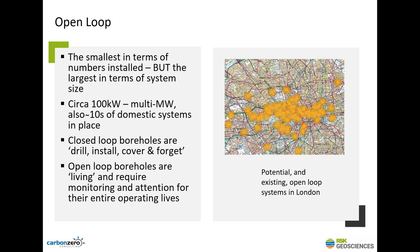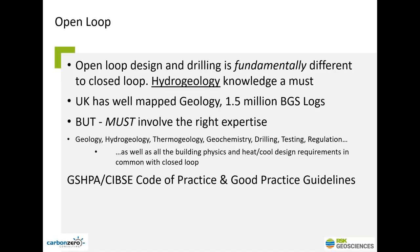Closed loop boreholes: drill, put your pipe in, grout it up, cover them over, and forget — they're there for 50, 100, 200 years until somebody digs them up. Open loop boreholes are different because you're pumping — they are living things. They need observation, they need maintenance. Now and again you'll have to change a submersible pump, and you might need some rehabilitation of injection boreholes as well. Open loop design and drilling are fundamentally different with different skill sets, and you must involve the right expertise from the very start of your project. The Ground Source Heat Pump Association has a code of practice with CIBSE, and there are also good practice guidelines for open loop.